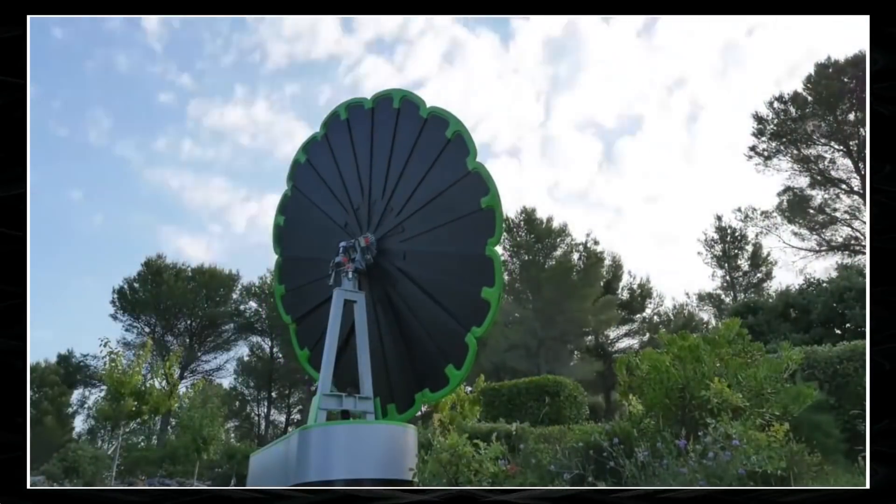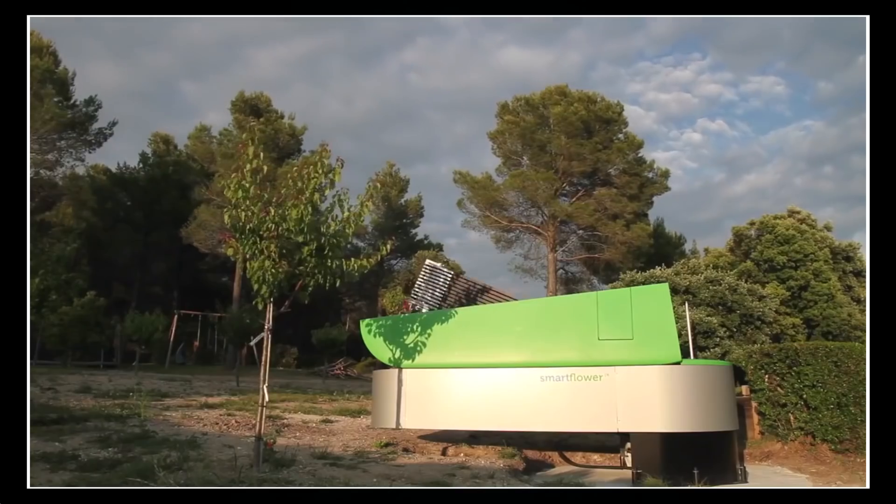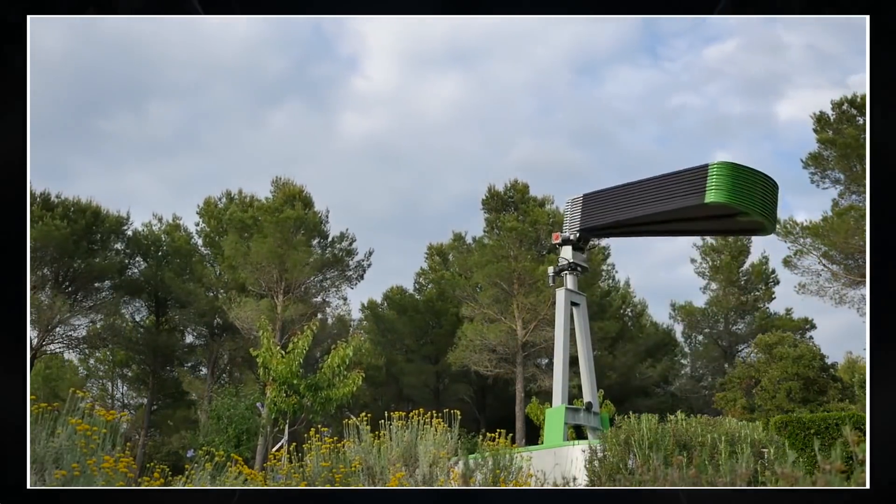Smart Flower Solar's 12 petals follow the sun from early morning till twilight and clean off dust on their own at the end of the day. On top of that, the system maintains an optimum operating temperature not exceeding 7.8 degrees.